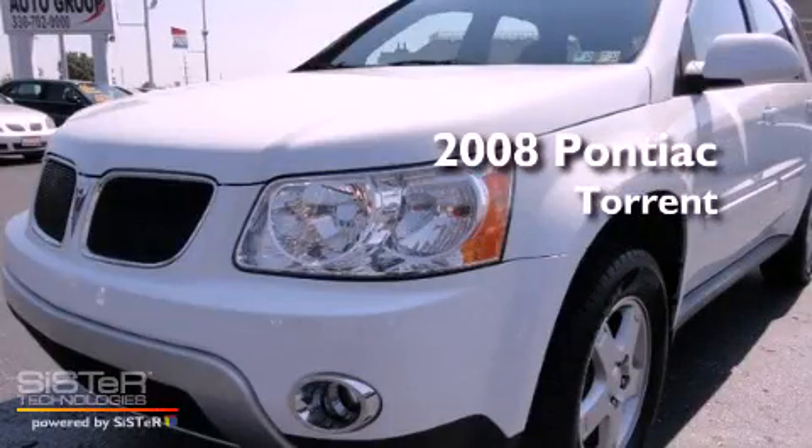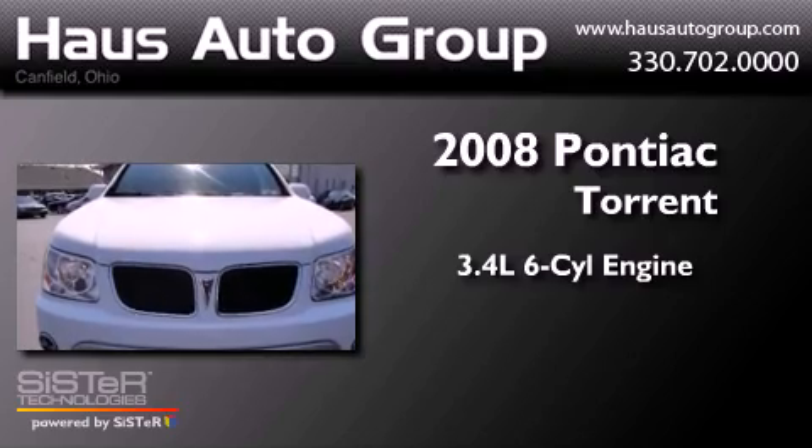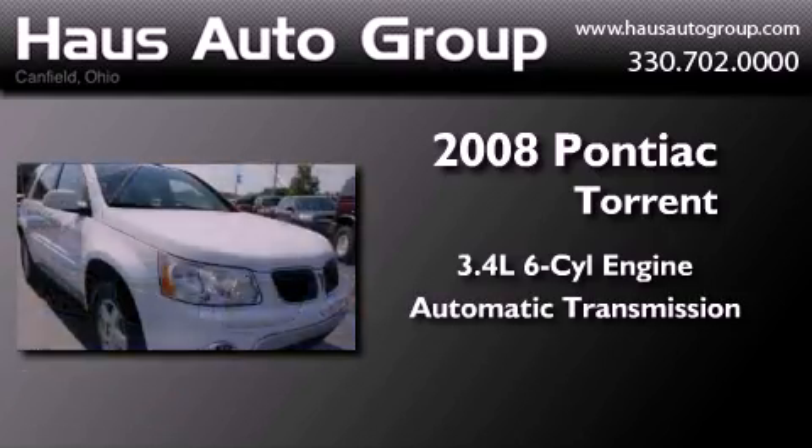This is a 2008 Pontiac Torrent. It's a 3.4-liter, six-cylinder engine, an automatic transmission, and all-wheel drive.